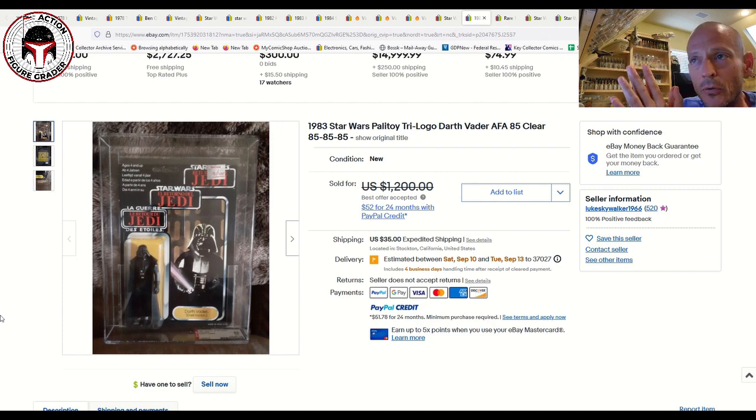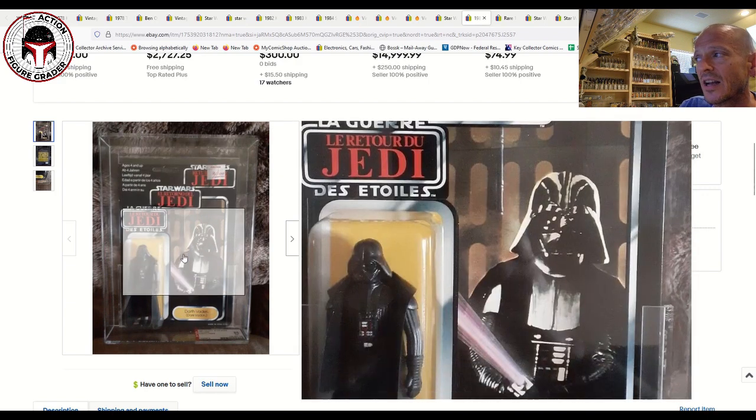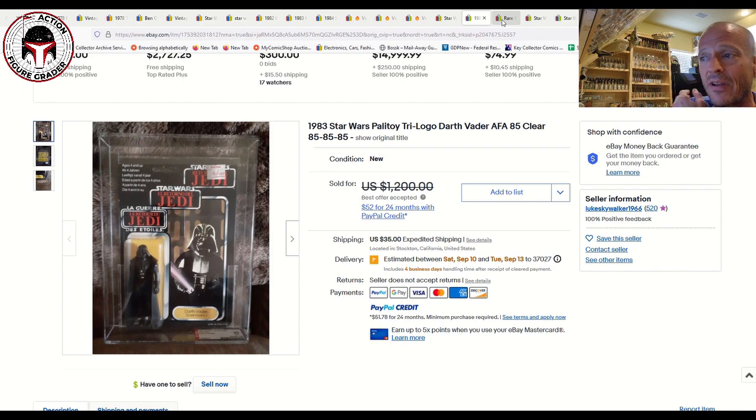Next up was a gorgeous AFA 85 Tri-logo Darth Vader. Chris over at Rogue Five Toys on Facebook and I were both drooling over this one. It was listed for $1,200, and I received an offer for $1,100 which I didn't take — I don't have that kind of money. It sold very quickly after that. Tri-logo Darth Vaders regularly command four figures even ungraded, so getting an AFA 85 for $1,100 was a great buy. This one had the KB Toys two-for-one overstock sticker, meaning it was purchased in the U.S. Sub-scores were 80-85-85 — the first AFA 85 Tri-logo Vader I've seen in a long time.